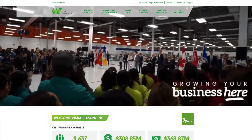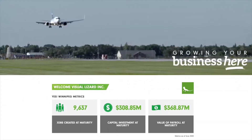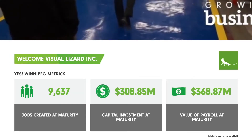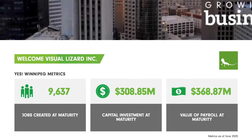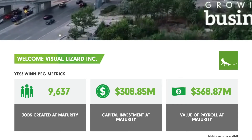We keep you up to date on YES Winnipeg's achievements right here on the dashboard. Over the last five years, our team has helped Winnipeg companies create over 9,600 jobs, which translates to over $368 million of payroll reinvested in our economy. YES Winnipeg has also supported over $308 million in capital investment.